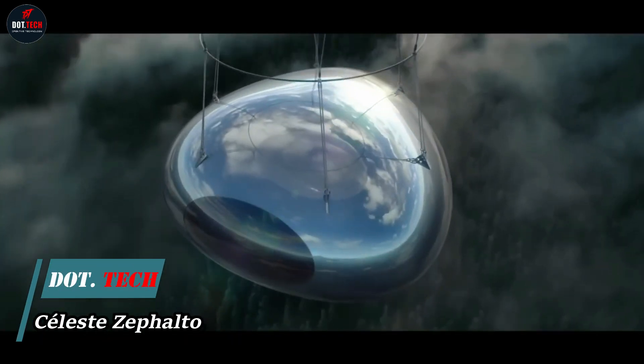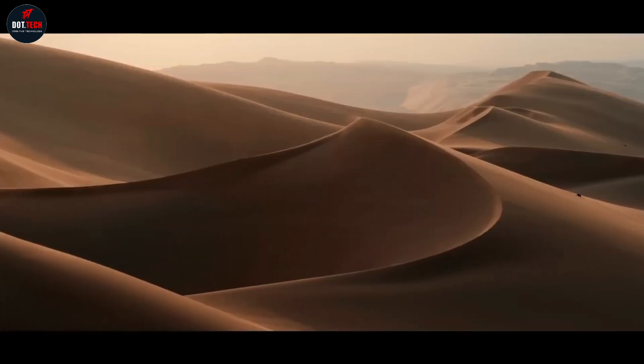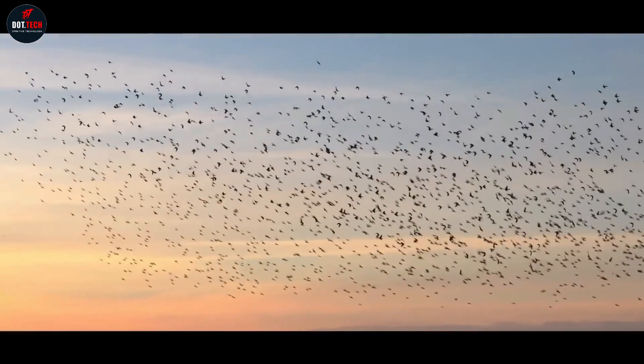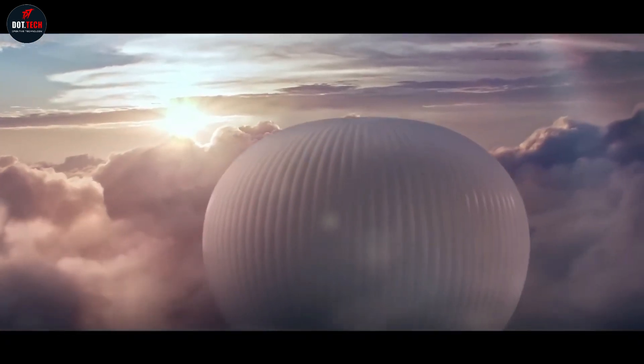Space travel meets luxury with Celeste, an eco-friendly capsule with a plush, architect-designed interior and stunning views of Earth. The French company even offers Michelin dining plus hours of the overview effect above the planet.